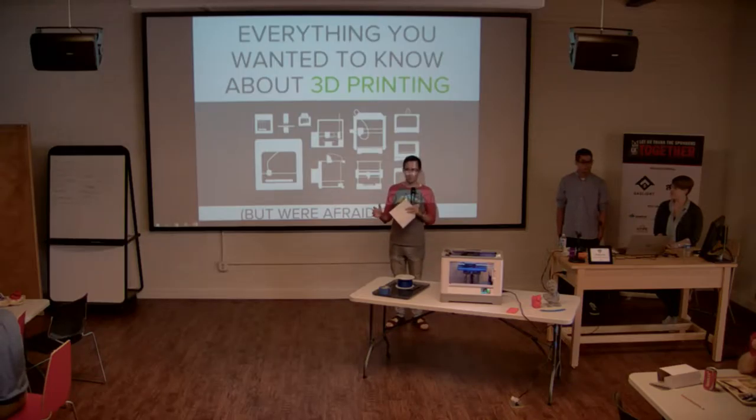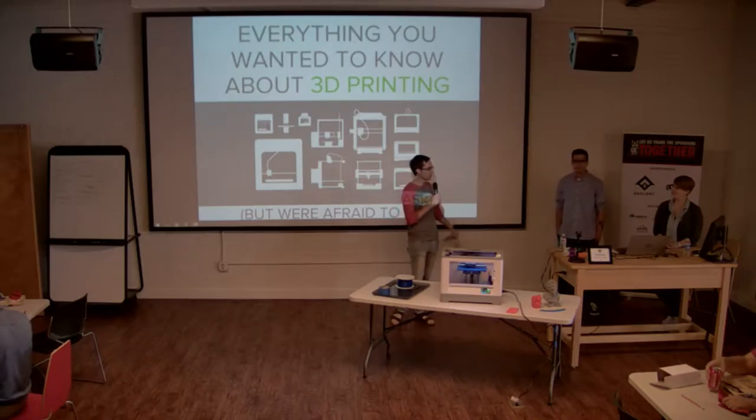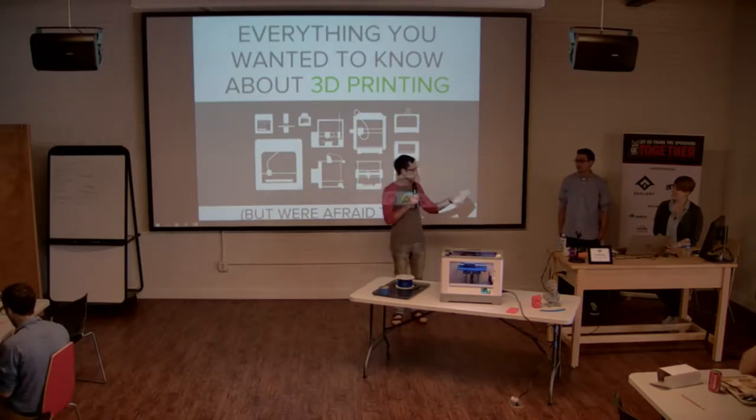Today we have a really cool talk from the folks at Simplify 3D. They'll tell you everything you ever wanted to know about 3D printing. We've got Natalie and Joey here.